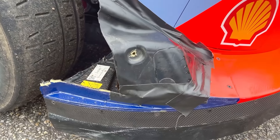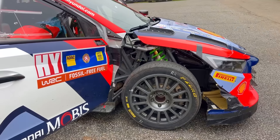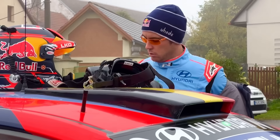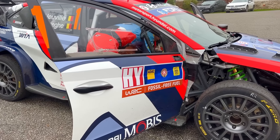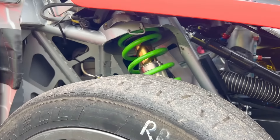Take a look at Thierry Neuville. This was the damage to the opening stage yesterday afternoon at the racetrack. Remember, there was no service this morning. There is a service at lunchtime, but they don't have body parts to replace on the car. So he's going to have to drive all day with that damage there. He's done his best to tidy it up a little bit.